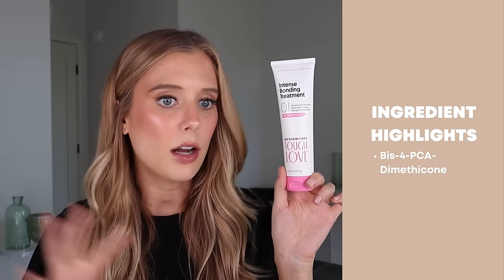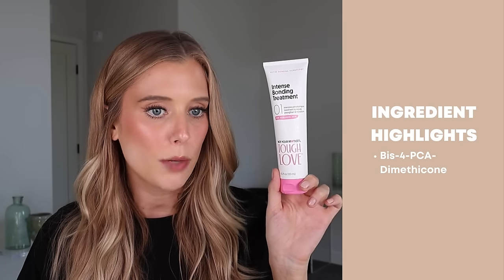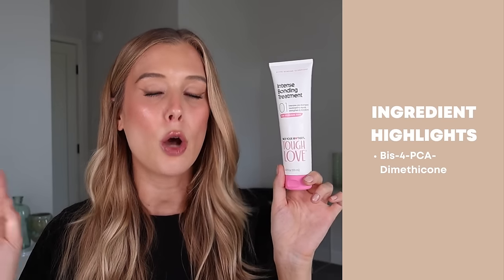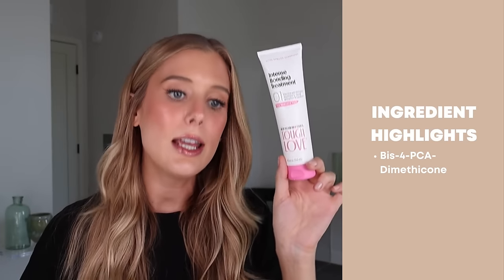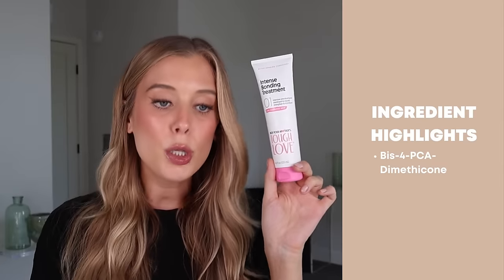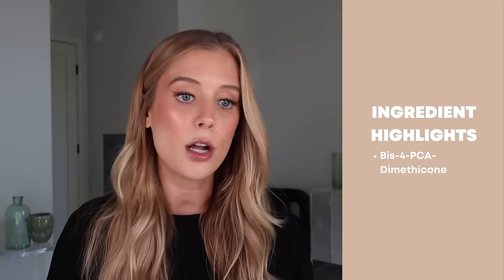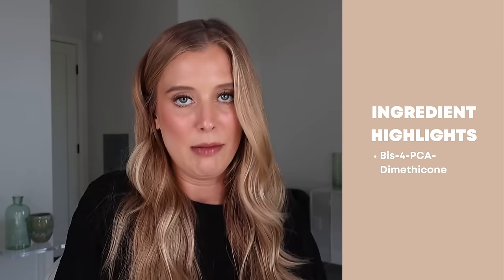The intense bonding treatment interestingly does not contain the itaconic acid, arginine, panthenol trio, but it does contain BIS-PCA dimethicone, which is a modified silicone. Similar to other modified silicones, there's not always much research to talk about the benefits, but in general modified silicones like this are typically used to protect damaged hair. I felt this was also elevated in texture, and I loved using it on my hair.